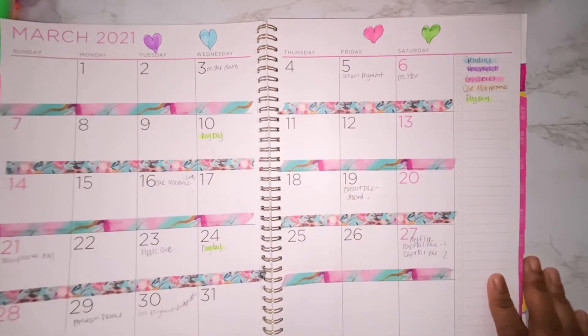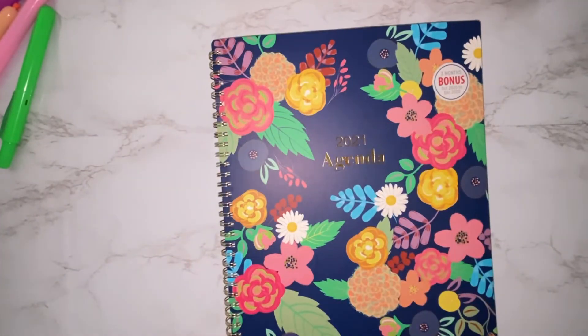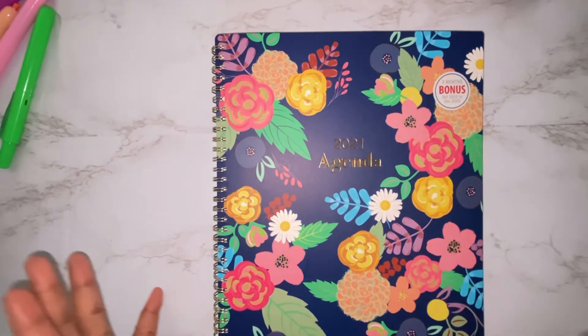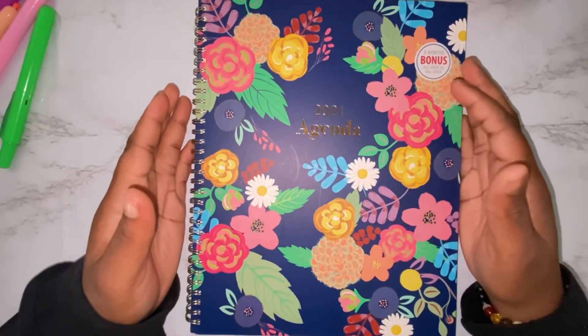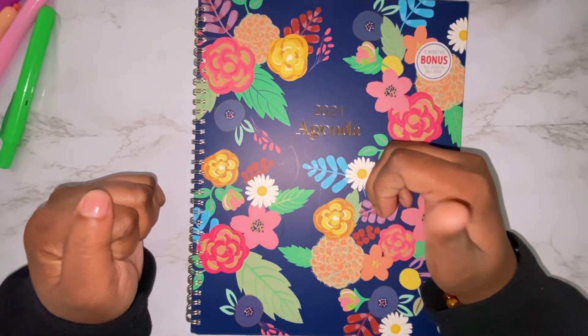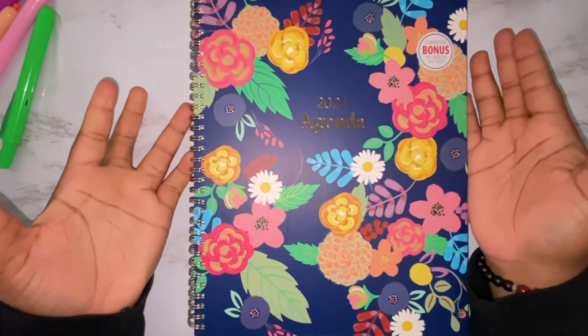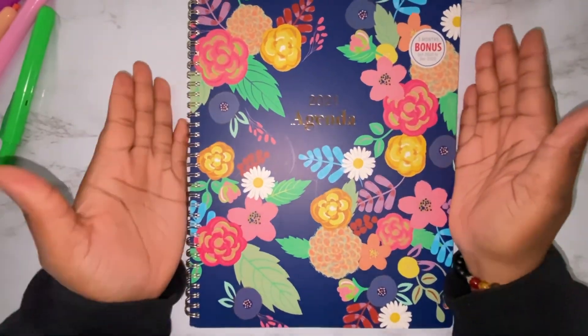So that is it for this video — setting up my March budget. It's a short, simple, and sweet video. I hope you guys enjoyed it. If you did, make sure to hit the thumbs up and give this video a like. Comment down below and subscribe to my channel, and I will see you guys in my next video.